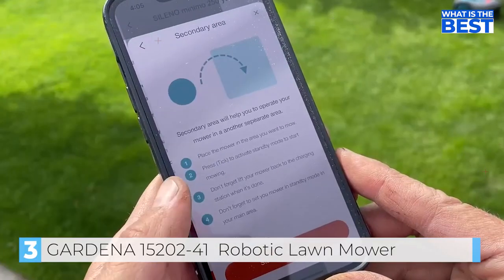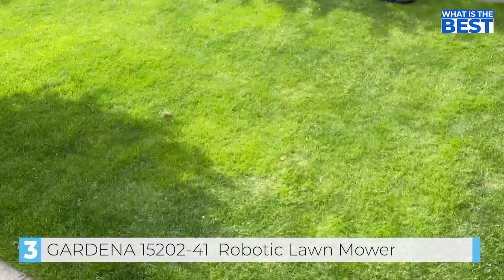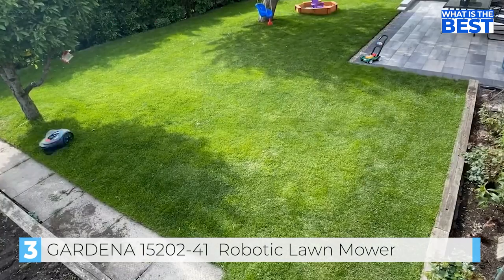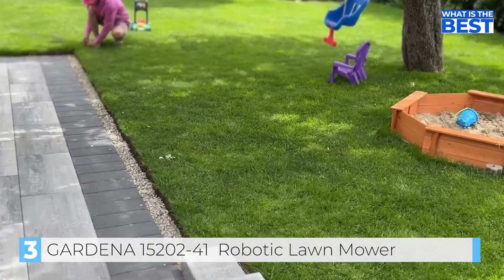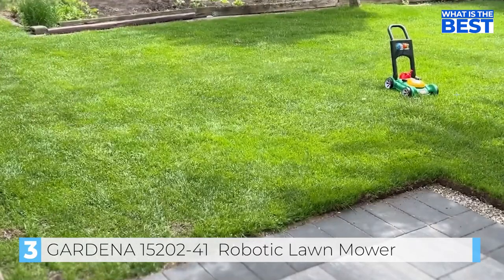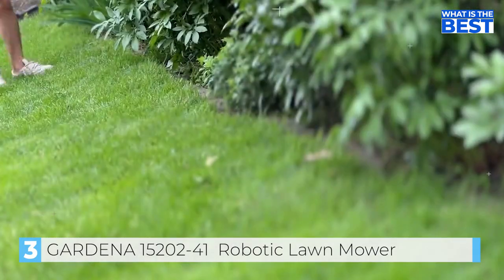You can set the robotic mower to cut on a secondary area until it needs charging, or for a certain amount of time. This is ideal for the boulevard and backyard since the charging station is connected to the front lawn. Once the landscaping is done and everything is set up, there's no need to remove the wire for winter, making next year's install very quick.